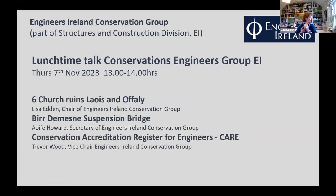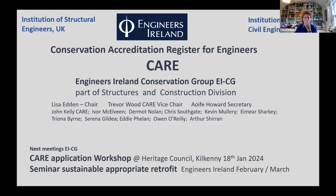Welcome everyone. Today we have three short presentations: two about projects and a third about conservation accreditation and what that means in engineering. I'll briefly talk about the conservation group within Engineers Ireland, how we're structured, and who we defer to.